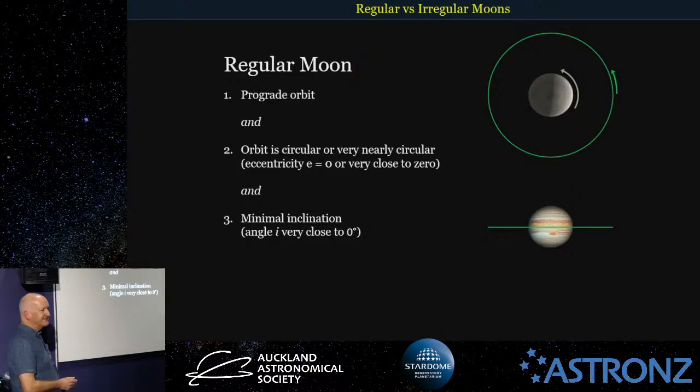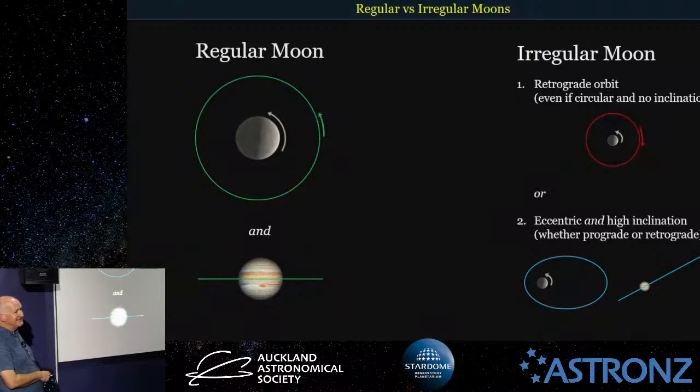Now that we've learned about orbits, I can explain what regular and irregular moons are. A regular moon — it's nothing to do with the shape or size of the moon itself, it's all to do with the orbit. If a moon has a prograde orbit that's just about circular and the inclination is just about zero, then it's defined as a regular moon. Anything that's not a regular moon is an irregular moon — nice and easy to remember.